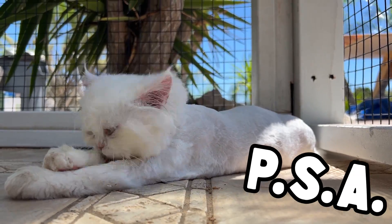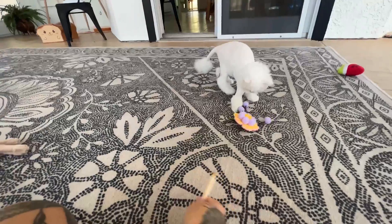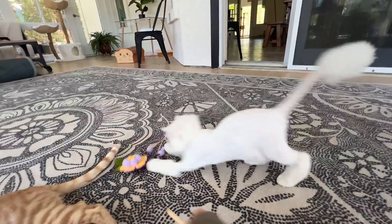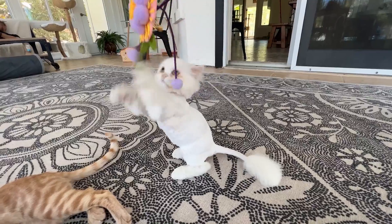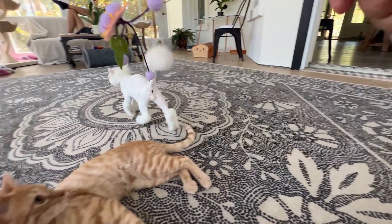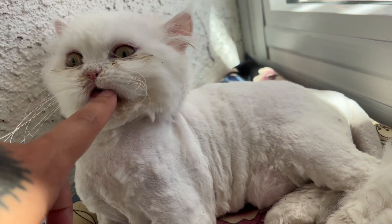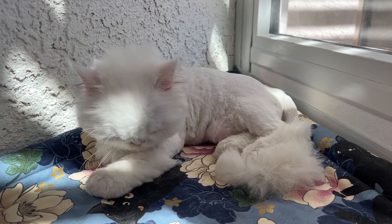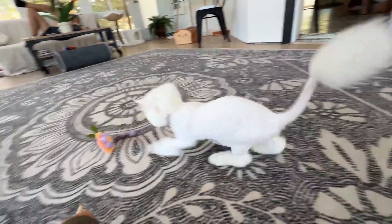Shushu's new do might look cute, but please keep in mind that grooming a cat should only be done when there's a medical reason for doing so — for instance, cats who are prone to matting, cats who are unable to groom, or cats who struggle with overheating during the warm months. Grooming a cat can be very stressful for them in the moment, but when it's done for the well-being of the specific animal, the results can be pretty amazing. I'm so happy for Shushu now that he is feeling happier and lighter thanks to his new haircut.